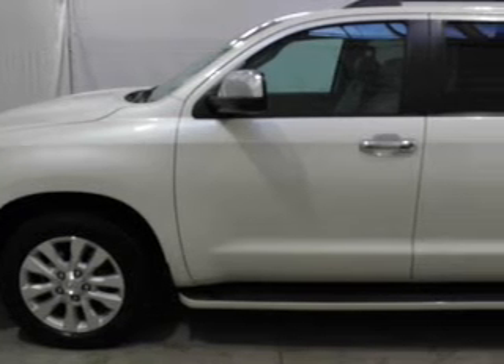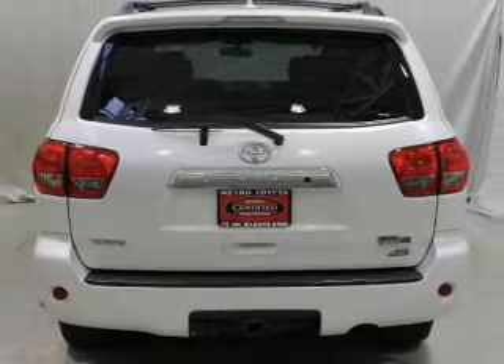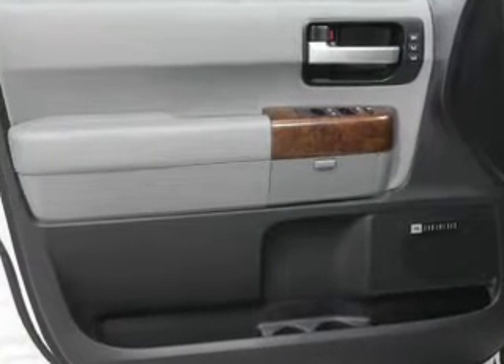Leather seats, power door locks, power windows, cruise control, Bluetooth wireless, a DVD system, and AM-FM stereo with multi-disc CD changer.